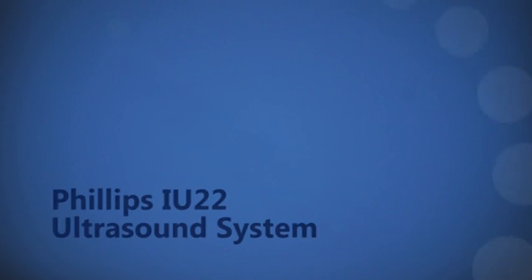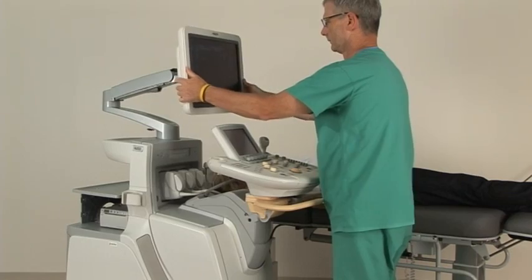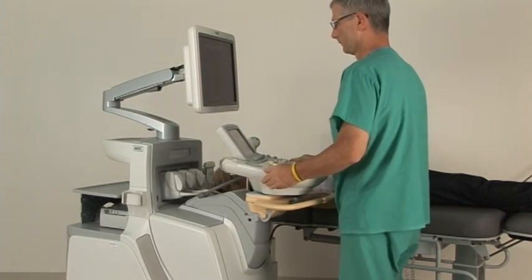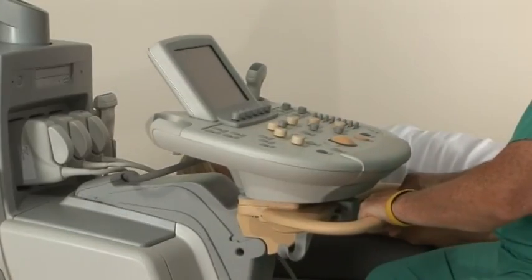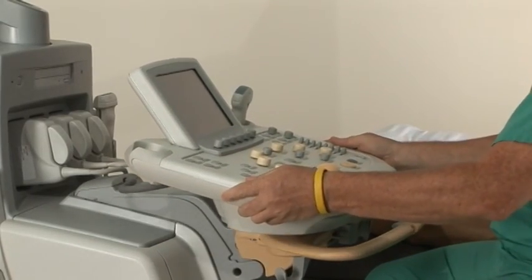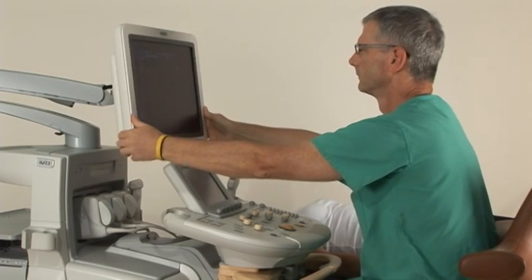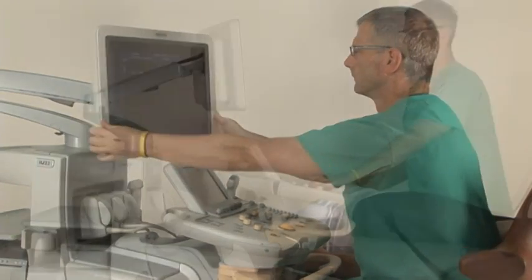The IU-22 system has been designed around the user to facilitate neutral working postures. The height of the monitor and control panel adjusts to meet a greater percentage of the sonographer population with a full range of viewing distances. Adjustability of the monitor allows the sonographer to position the display at an optimal distance to reduce eye strain.